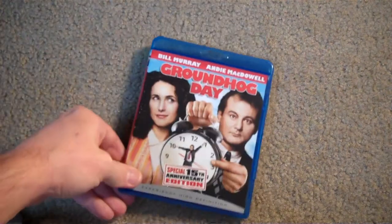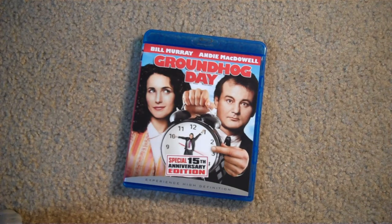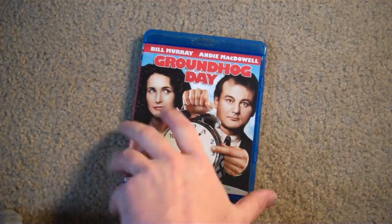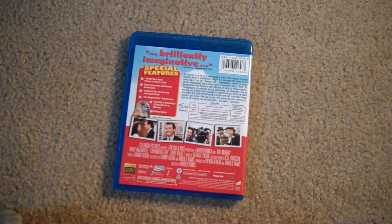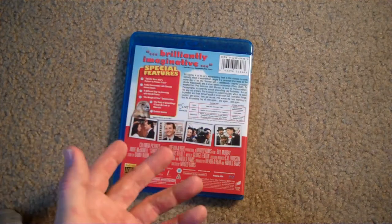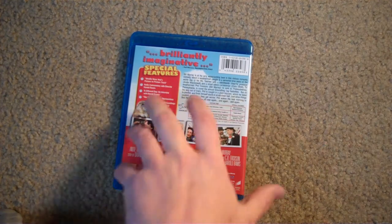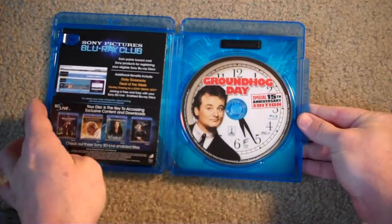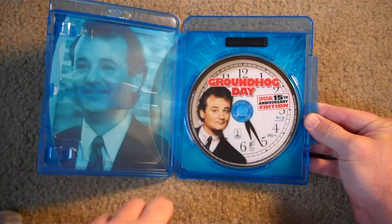Up next, we get a really cool one here. I didn't even realize it was out, so I was checking through Blu-ray.com and I saw this — the search was on. Here is Groundhog Day, the special 15th anniversary edition. Obviously we got Bill Murray and Andy McDowell. What a great film this is, and I'm so happy that it's out on Blu-ray. I hope the transfer looks good; I haven't popped this one in yet. It does have a few special features, but not as many as I would think for an anniversary special edition. Awesome looking artwork on the disc, and it does have the cool little picture in the background there of Bill Murray.